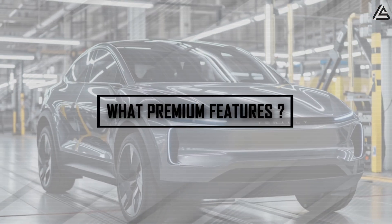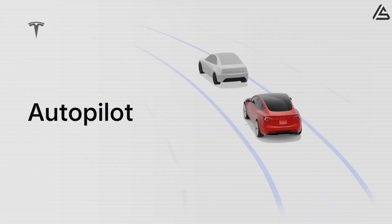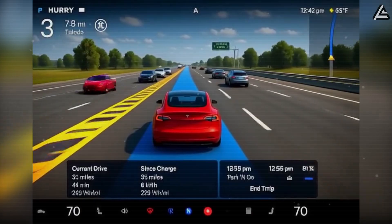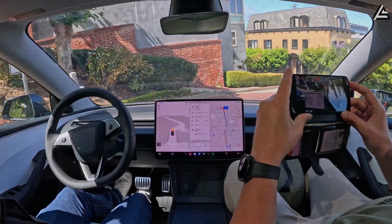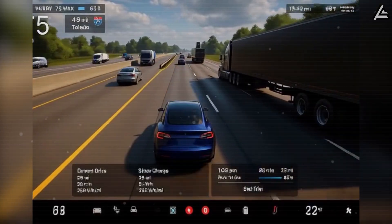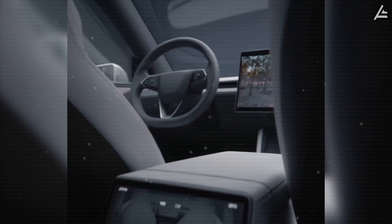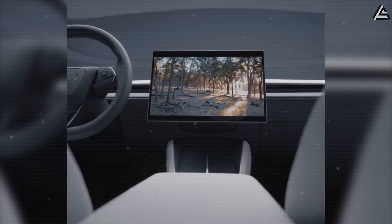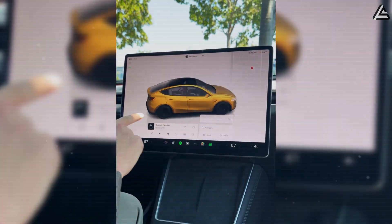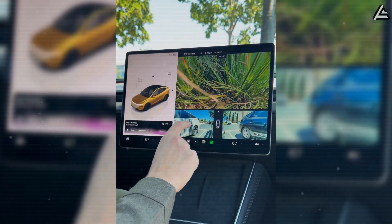What premium features stay intact in the Model 2's budget package? The standard autopilot package remains fully intact, providing adaptive cruise control and lane-keeping assistance that rivals systems found in luxury vehicles costing twice the price — the same hardware and software foundation that powers Tesla's more expensive models, giving Model 2 buyers access to technology that legacy automakers typically reserve for premium trim levels. The interior technology package delivers serious value through the same 15-inch touchscreen that anchors the Model Y cabin, maintaining identical processing power and response times.